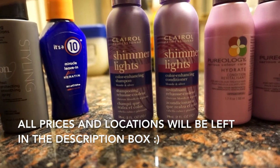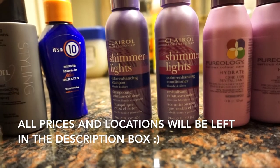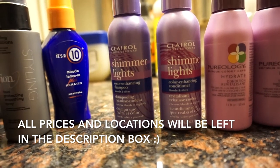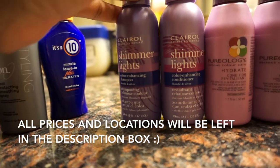I'll also do a tutorial on these so you guys can see how it looks on my hair and whether it changed anything. Yeah, I'm looking forward to using this very soon.